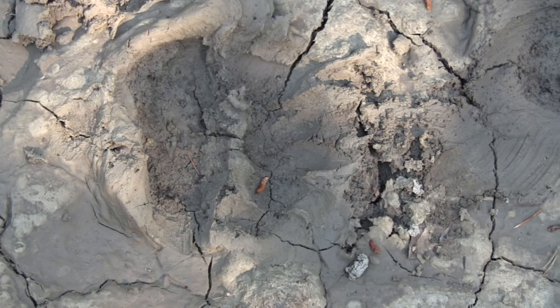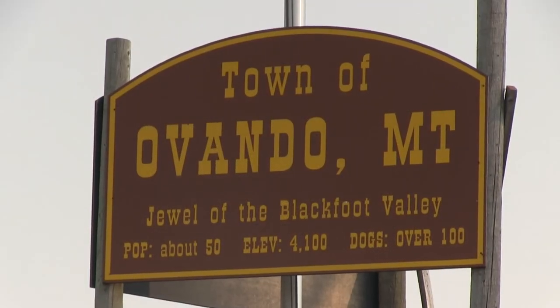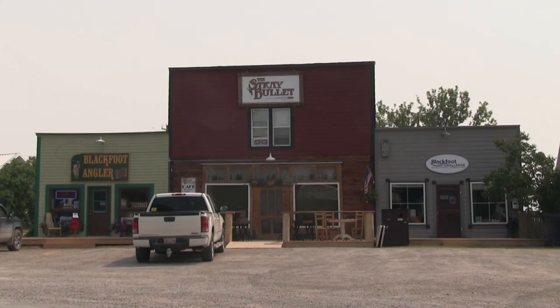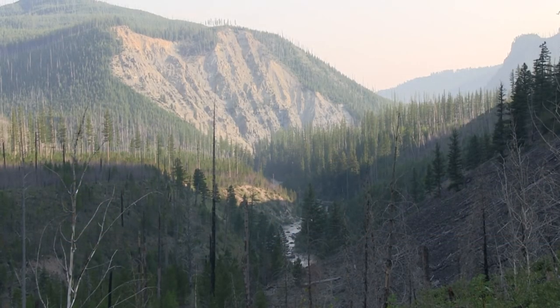Bear tracks — big ones. Two months earlier, a grizzly killed a person camping in the town of Ovando near the mouth of the North Fork Blackfoot. Two weeks later, they shot a grizzly raiding a chicken coop. DNA samples confirmed it was the same killer grizzly.